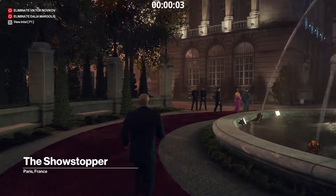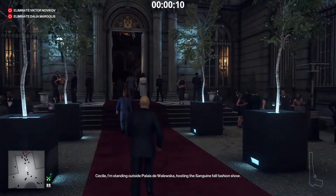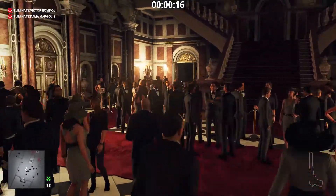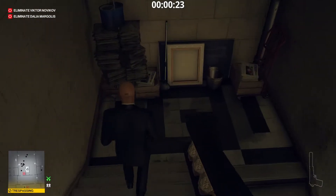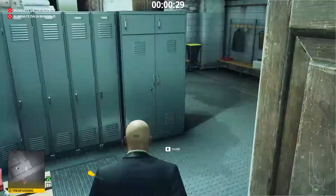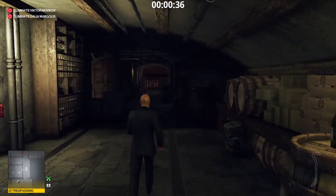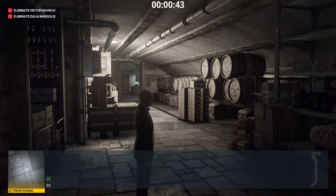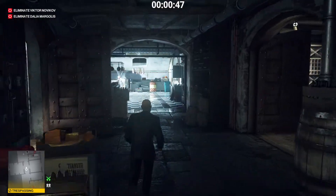First, we go to the basement to disable the security system. Watch out for the guy walking along this corridor. Take the crowbar — we'll need it to dislodge the speaker from the mounting. Let's take care of the surveillance system. Drop the pistol; we don't need it anymore and we're going to be frisked later.